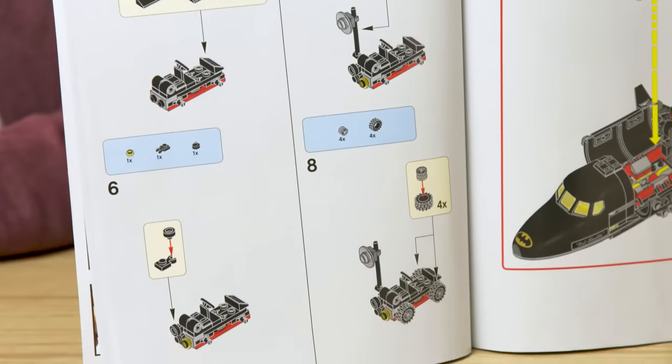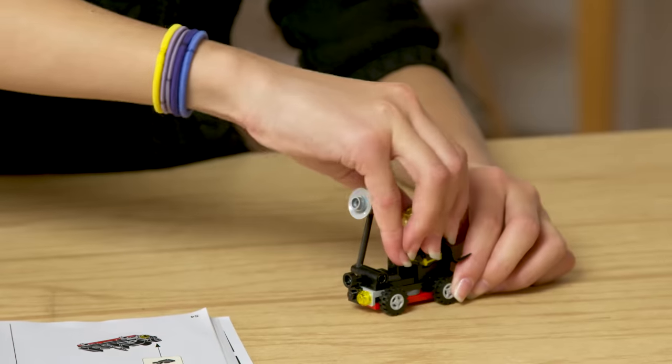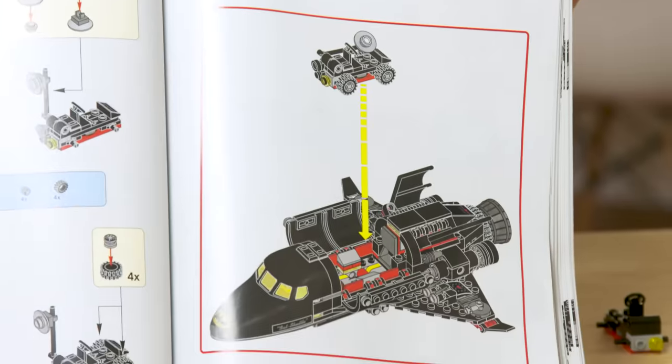When we land on the moon, we're going to need some wheels. Thankfully, Batman has it covered with this buggy — the Bat Buggy! There's room for one minifigure, and the antenna collapses so that it can fit in the shuttle like this.